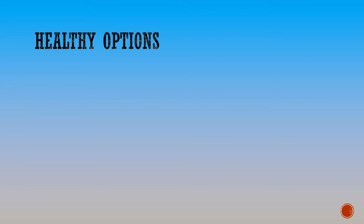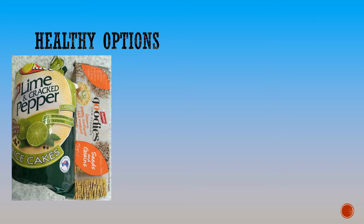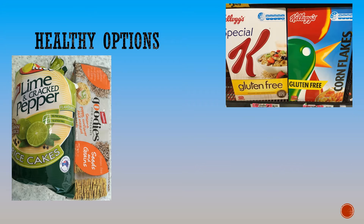Popular food choices at the moment include gluten-free options. Here we have the Sunrice and Fantastic Rice Crackers. Kellogg's have also gone gluten-free with their old favourites Special K and Corn Flakes.